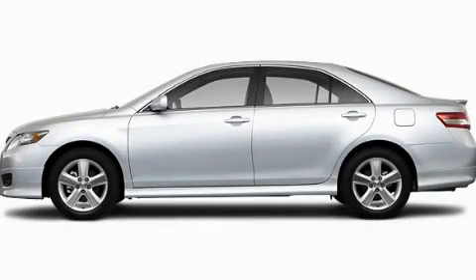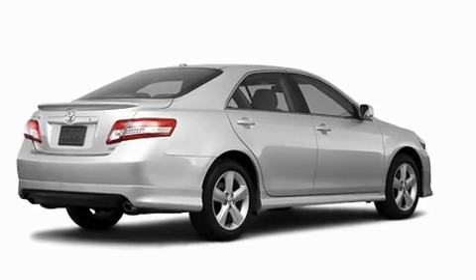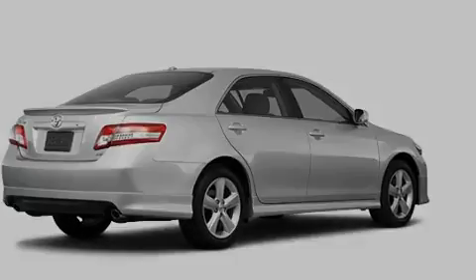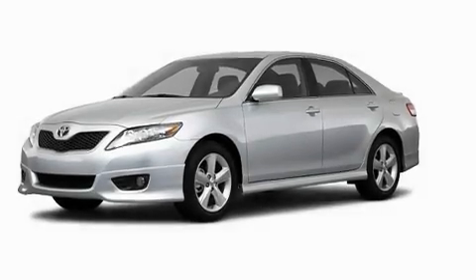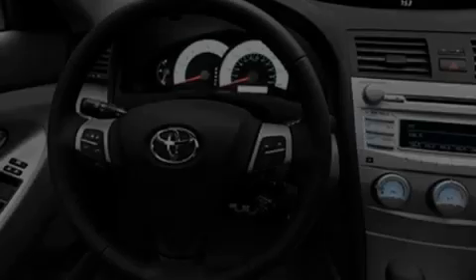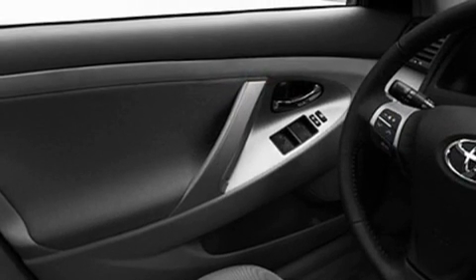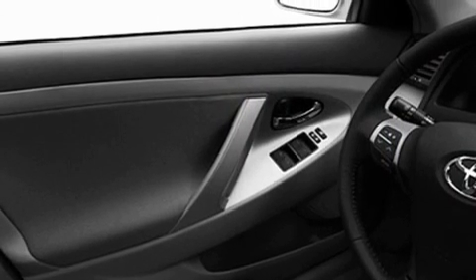This is a brand new 2011 Toyota Camry. Its top features include a speed sensitive volume control system, a rear window defroster, a CD player, fog lamps, privacy glass, a low tire pressure indicator, a stability control system, an anti-lock braking system, dual airbags, and cruise control.